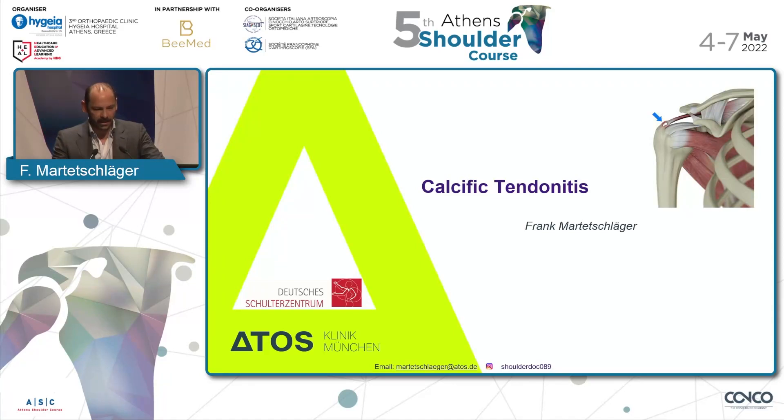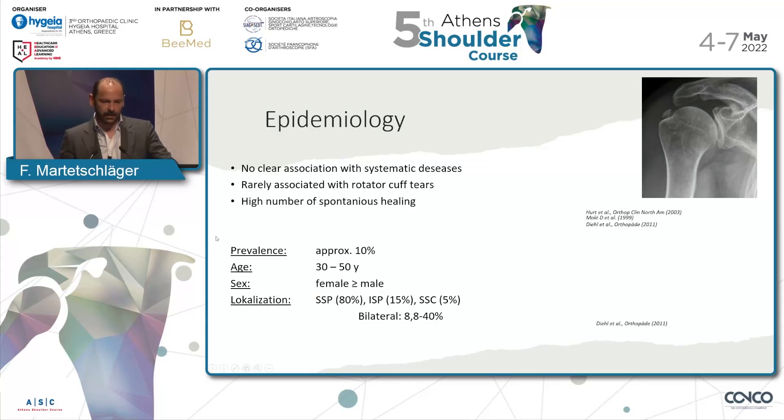What are we doing with these patients? What can we say about epidemiology? There is no clear association with symptomatic diseases. It's rarely associated with rotator cuff tears. We have a high number of spontaneous healing. The prevalence is about 8 to 10 percent in literature in the asymptomatic population. Most of these patients are between 30 and 50, female more often involved than male. The localization is mostly in the supraspinatus tendon, as you can see in this x-ray on the right side.